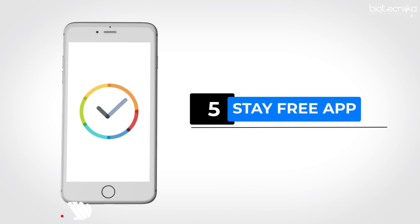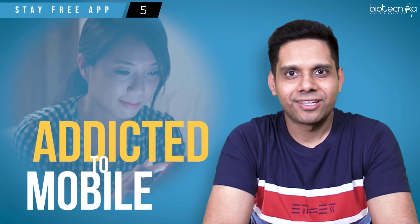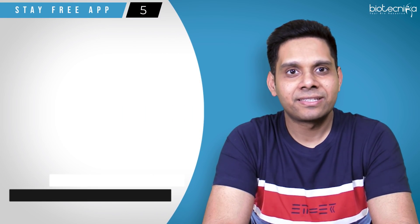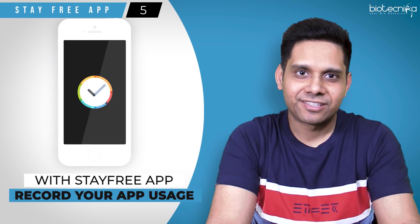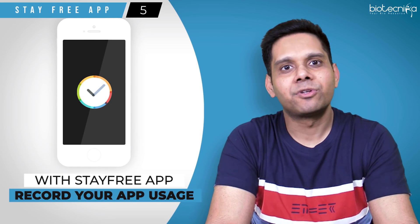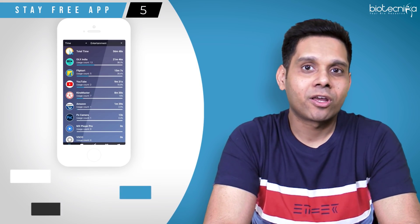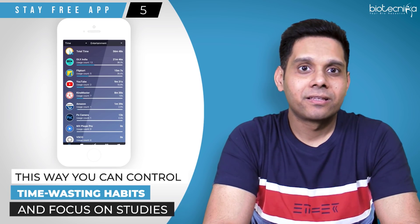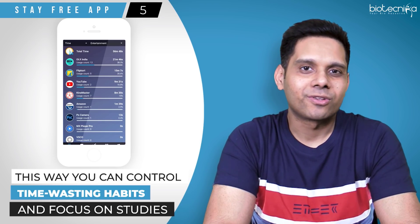App number five: Stay Free app. Most of us are addicted to our mobile phones, but when we are preparing for competitive exams, this can be counterproductive. You can use the Stay Free app to record your app usage so that you know how many hours you spent on which app. This way, you can control your time-wasting habits and focus more on studies.